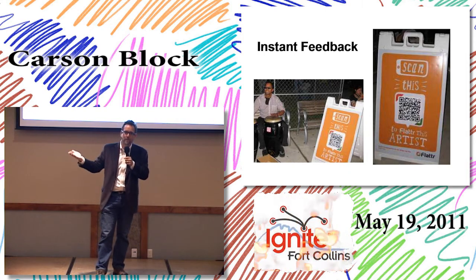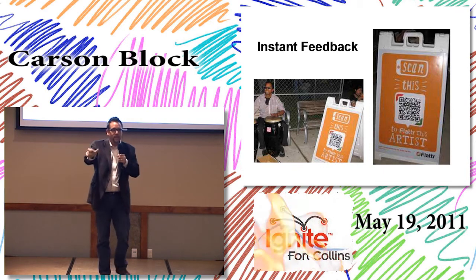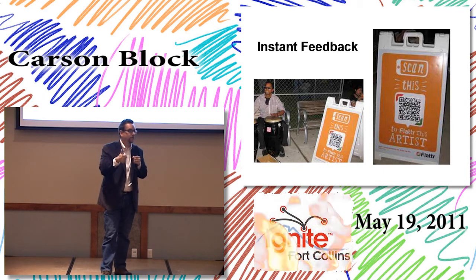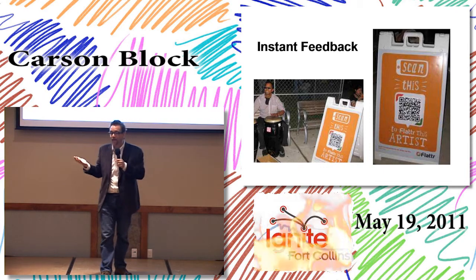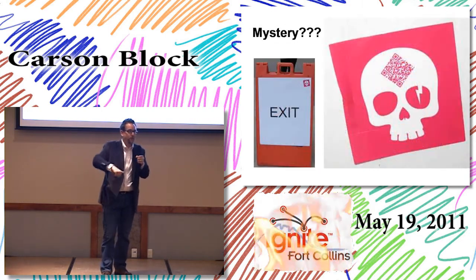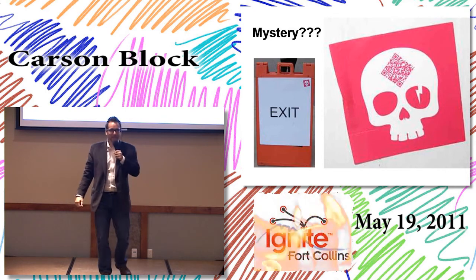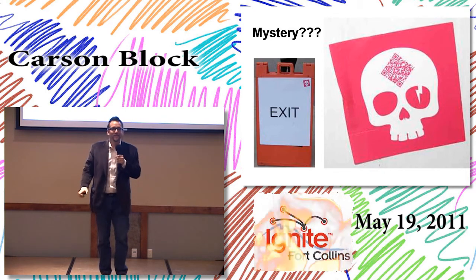How many times have you seen a great street performer and wanted to say something but didn't have time? With a QR code you can scan it and say 'hey, you were great, I liked what you did' — it's instant feedback, and that's an awesome thing. My personal favorite was walking by a traffic barricade and seeing a mysterious sticker — a skull with a QR code. Do I scan it or not?